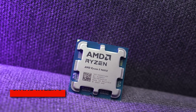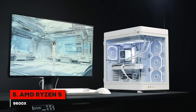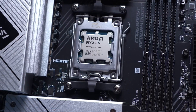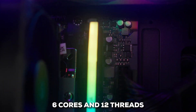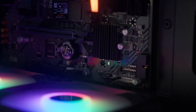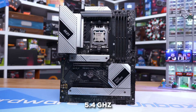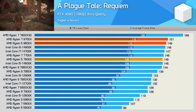We start with the AMD Ryzen 5 9600X, which I think is the perfect starting point if you're building a great gaming PC on a sensible budget. It's built on AMD's latest Zen 5 architecture, which is a big deal for performance and efficiency. You get 6 cores and 12 threads, with a base clock speed of 3.9 GHz, and it can boost all the way up to 5.4 GHz. That's plenty of power for modern gaming and everyday tasks.